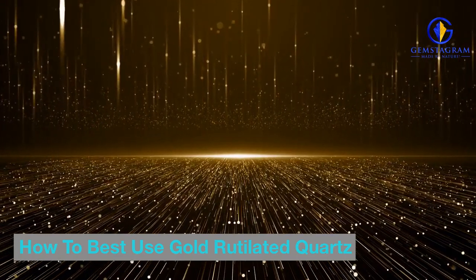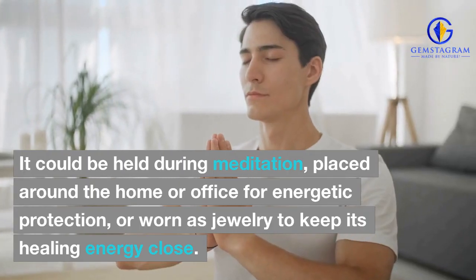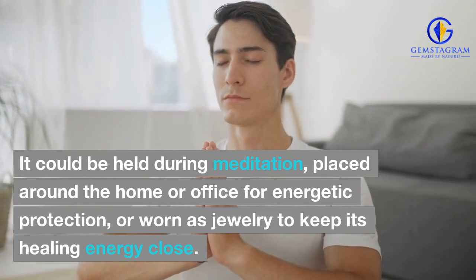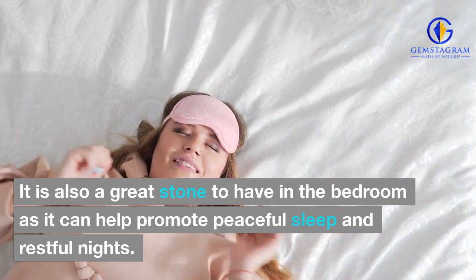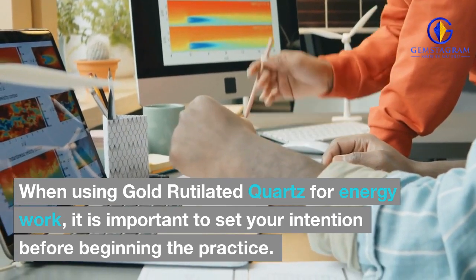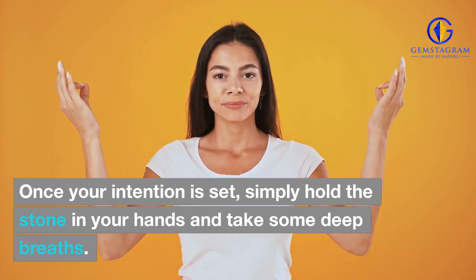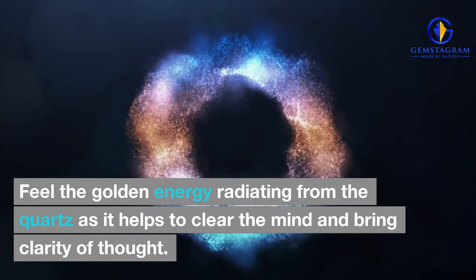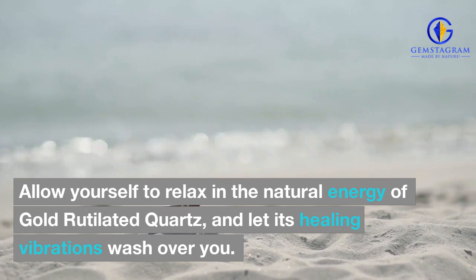How to best use gold-rutilated quartz? Gold-rutilated quartz can be used in a variety of ways. It could be held during meditation, placed around the home or office for energetic protection, or worn as jewelry to keep its healing energy close. It is also a great stone to have in the bedroom as it can help promote peaceful sleep and restful nights. When using gold-rutilated quartz for energy work, it is important to set your intention before beginning the practice. Once your intention is set, simply hold the stone in your hands and take some deep breaths. Feel the golden energy radiating from the quartz as it helps to clear the mind and bring clarity of thought. Allow yourself to relax in the natural energy of gold-rutilated quartz and let its healing vibrations wash over you.